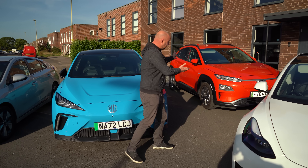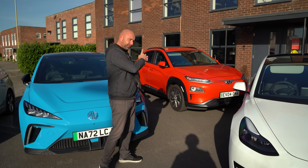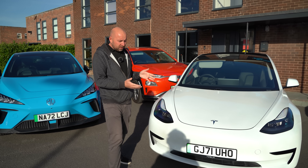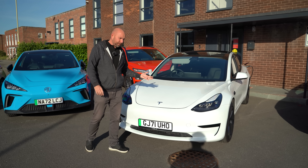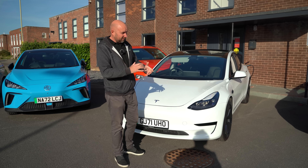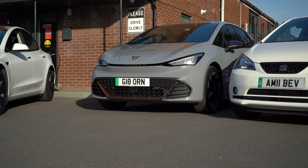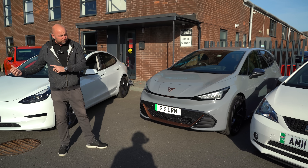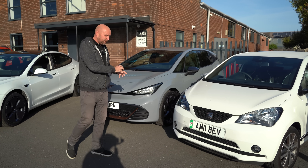Then we've got the Hyundai Kona — well established as being a very efficient EV, and that is a front-wheel drive vehicle. Then we've got one of the benchmarks, the Tesla Model 3 standard — a rear-wheel drive car with the LFP battery, always remarkably efficient despite being a bigger car than some of the others here. And then we've got a Cupra Born 58 kWh rear-wheel drive — very similar size to the MG4, so that'll be a great comparison. A good average-sized family car.